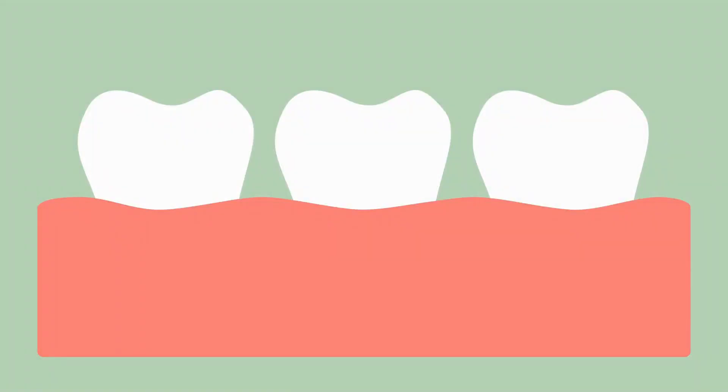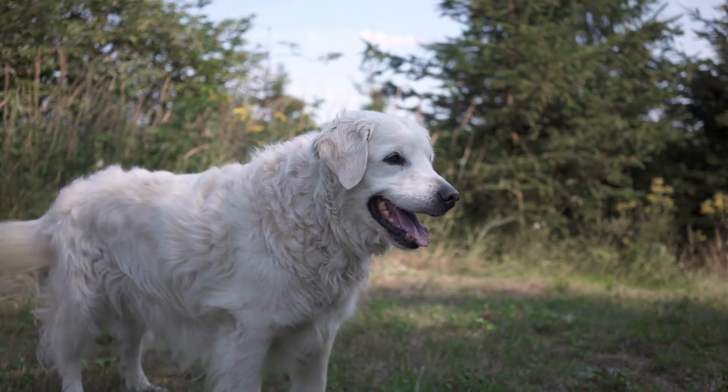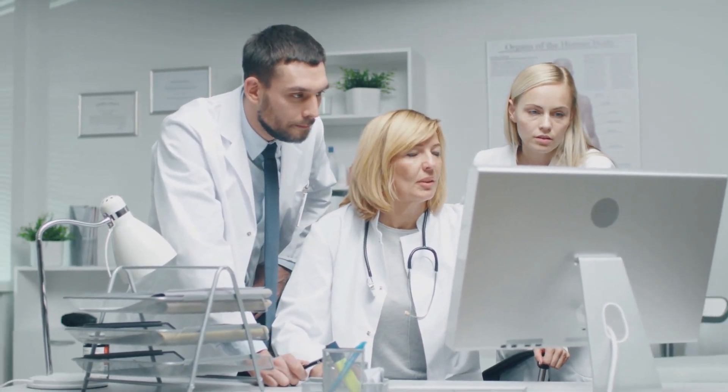Dental disease warning signs: Recognizing the early signs of dental disease is crucial for timely intervention. Arevi Terrenary educates pet owners about common warning signs such as bad breath, inflamed gums, excessive drooling, tooth discoloration, and difficulty eating. By staying vigilant and seeking prompt veterinary care, pet owners can address dental issues before they worsen.